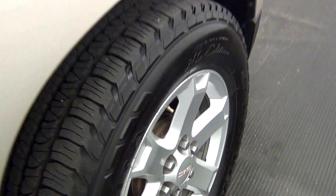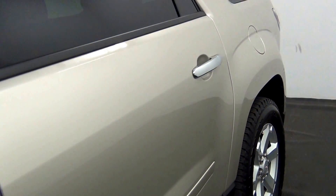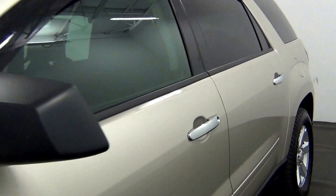And that will end the walk around the 2014 GMC Acadia.